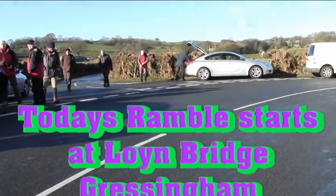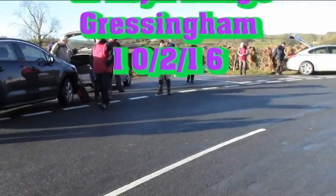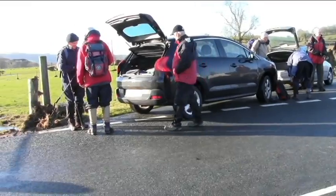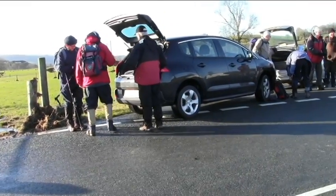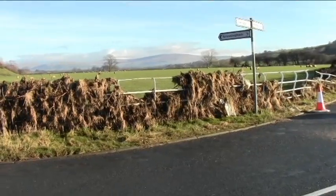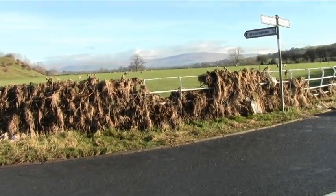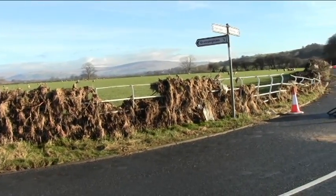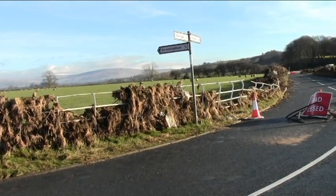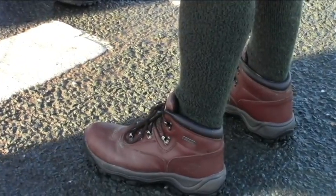Well, good morning and welcome to our ramble today. As you can see, we're starting at Loin Bridge near Gressingham. As you look at the hedges you can see how high the river has been. Caused a right mess there. Fairly pulled some hedges down — you wouldn't have thought it would, but there's quite a lot of devastation.